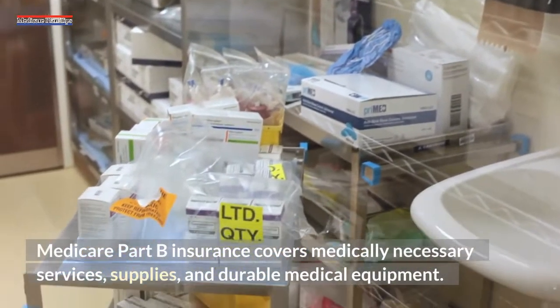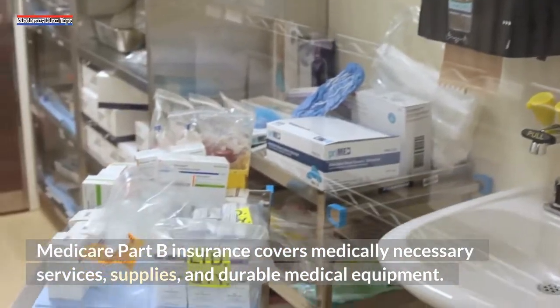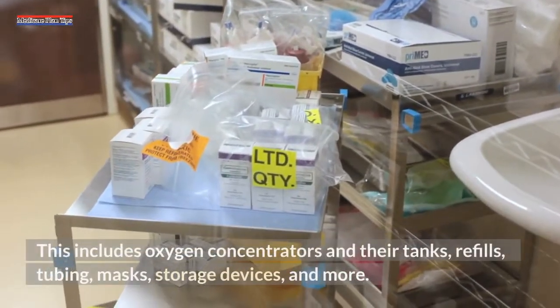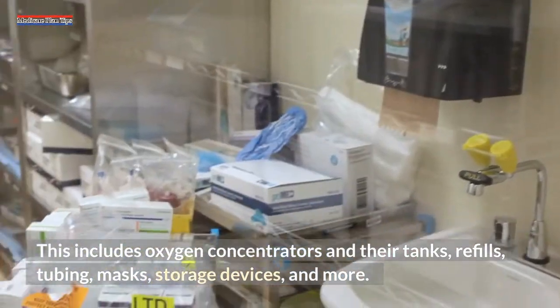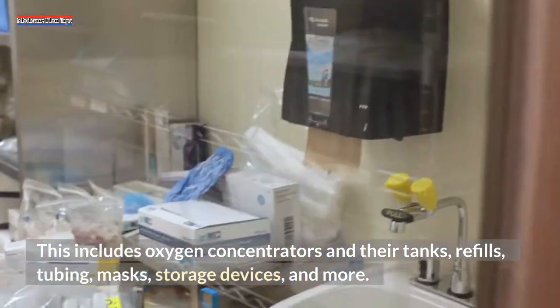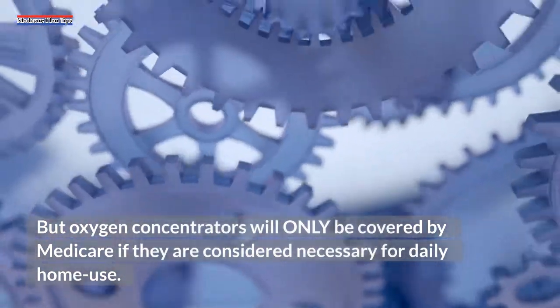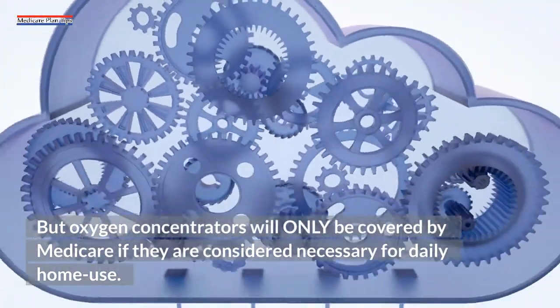Medicare Part B insurance covers medically necessary services, supplies, and durable medical equipment. This includes oxygen concentrators and their tanks, refills, tubing, masks, storage devices, and more. But oxygen concentrators will only be covered by Medicare if they are considered necessary for daily home use.